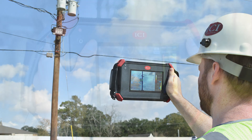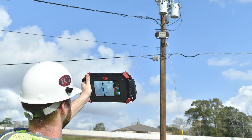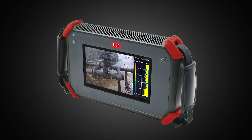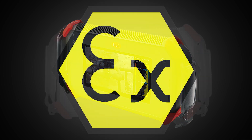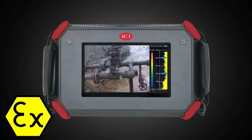Made of durable aluminum, the SoundDetect Pro is designed to be sturdy and lightweight. It is also easy to use and requires minimal training. For more extreme environments, ICI's Pro version has ATEX explosion-proof housing, allowing the acoustic imager to hold up in the harshest of working conditions.